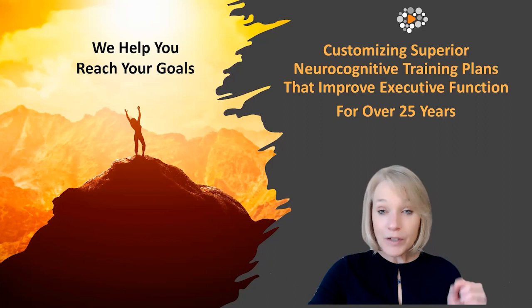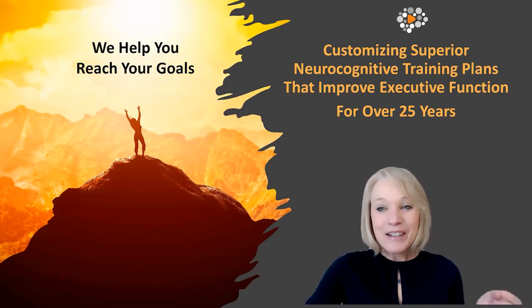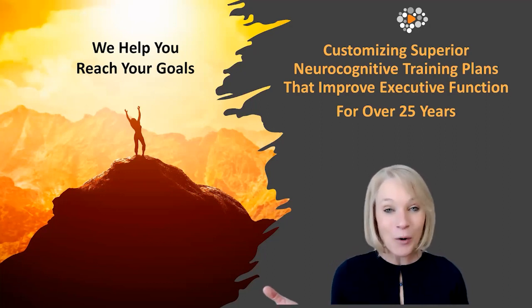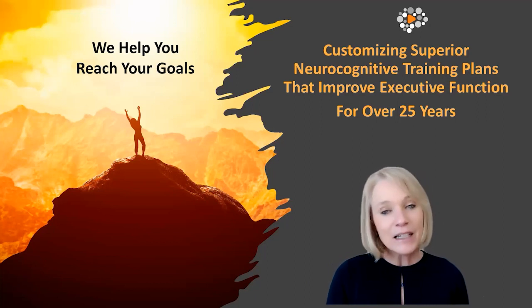Our goal is to help you reach your goals through a customized neurocognitive training plan — so that Stephen can have better relationships with his family, so that Lucia can help her child improve his skills, so that Deborah can improve her executive function. We know we can do this because we've been doing this for almost 30 years. We were actually the pioneers in neurocognitive training — we invented the genre back in the 1980s.